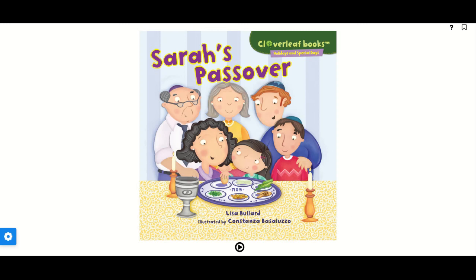Let's read Sarah's Passover, written by Lisa Ballard, illustrated by Constanza Basaluzo.